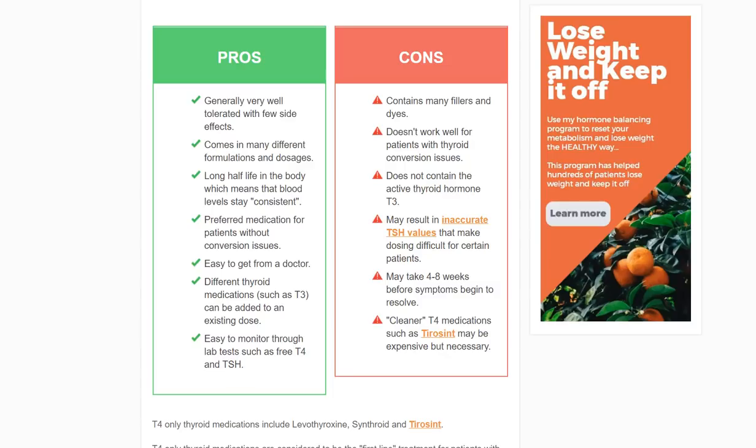Hey guys, it's Dr. Childs here. Today we are on lesson number eight of our thyroid beginner series and this lesson is going to be on levothyroxine, Synthroid, and Tirosint with the title: Do T4 Medications Actually Work?